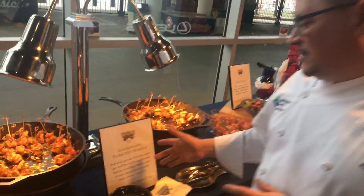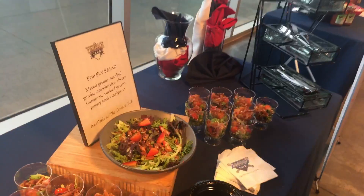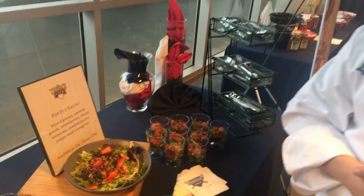Then we have chicken and potato top waffles. Boy, I'm detecting just a wee bit of a southern influence here. Absolutely — I am from Texas. The last one we have is our Pot Fly Salad. We have smoked gouda, strawberries, poppy seed, and candied pecans on it.